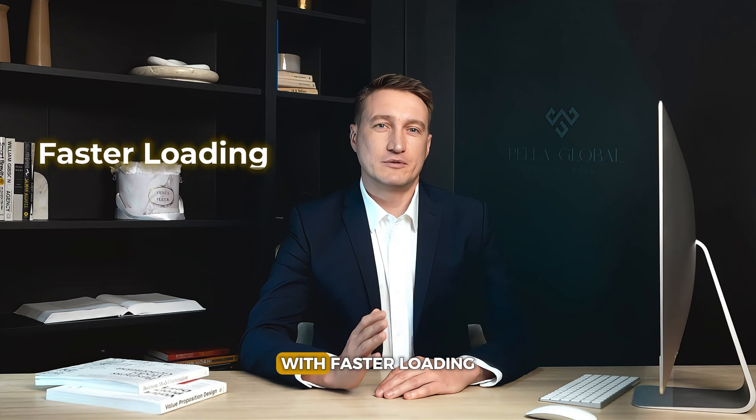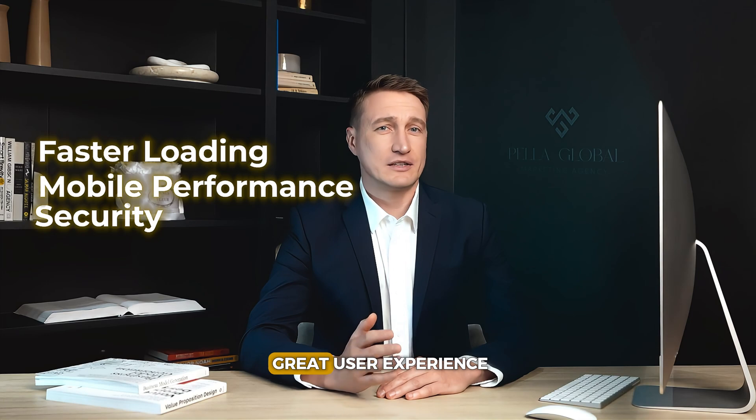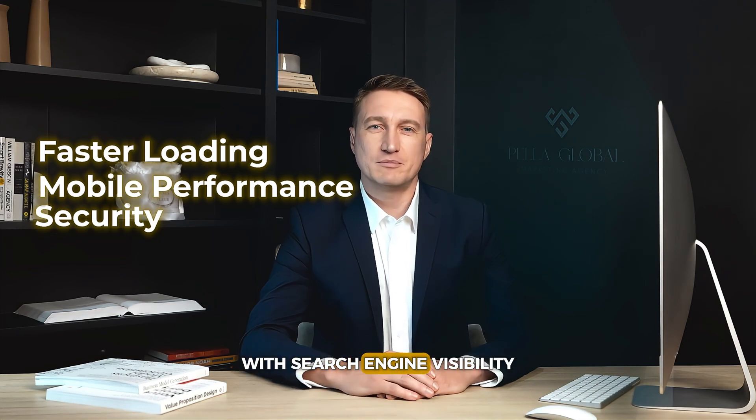In competitive markets, having solid technical SEO practices can be the game-changer. With faster loading, enhanced mobile performance, and security, your site provides a great user experience alongside strong search engine visibility.